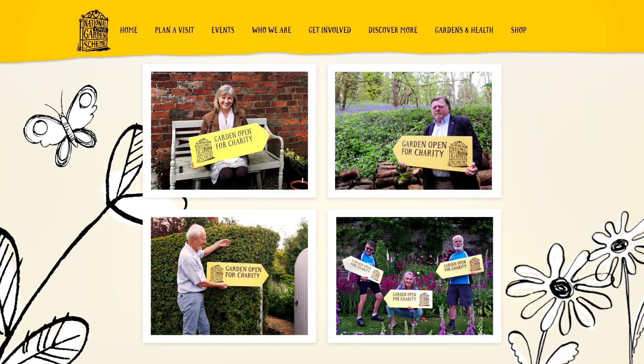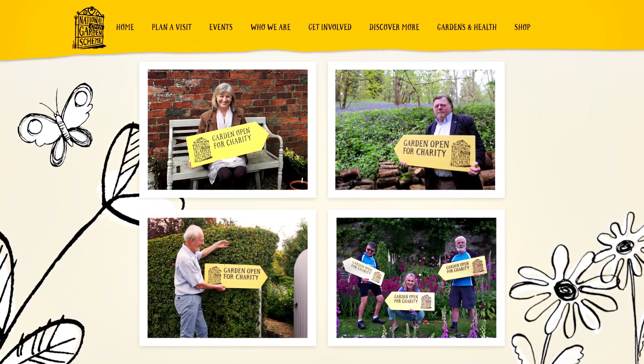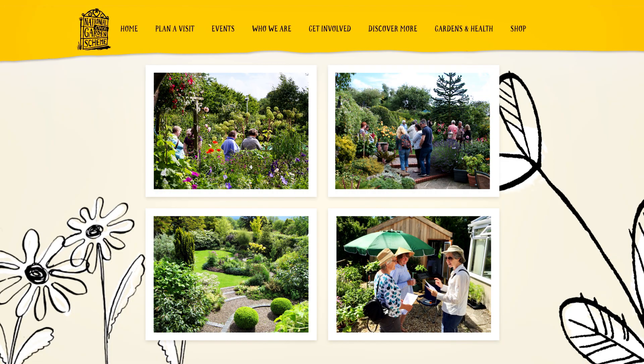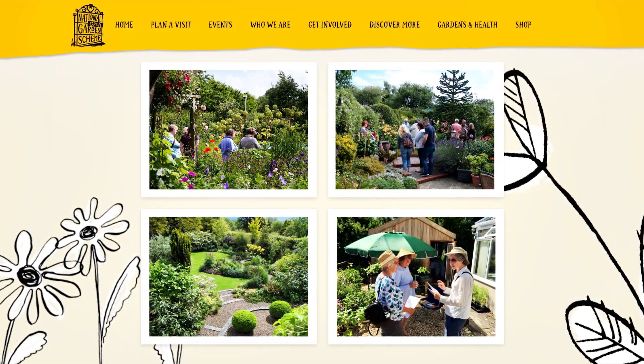Over 3,000 gardens have signed up to the scheme and are opening their beautiful pockets of private peace to the general public for a small fee. The fee goes straight to charity. Simply type in your postcode and find out where and when you can go in your local area.